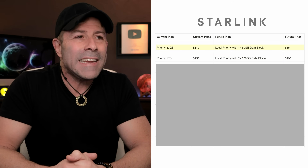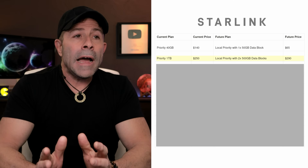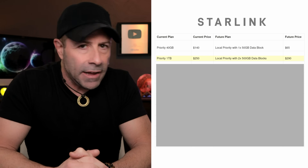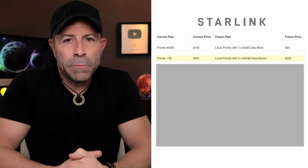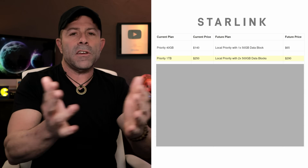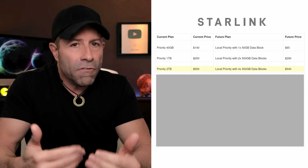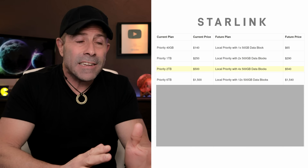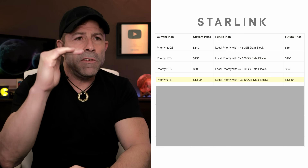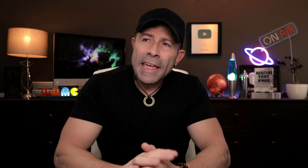Priority one terabyte is $250 per month — local priority — and you can buy 2x 500-gigabyte blocks, meaning a terabyte at a time. That goes to $290. Then the two-terabyte plan goes from $500 to $540. The six-terabyte plan goes from $1,500 to $1,540. You can see the pattern — $40, $40, $40, $40 increases across all these local priority plans.